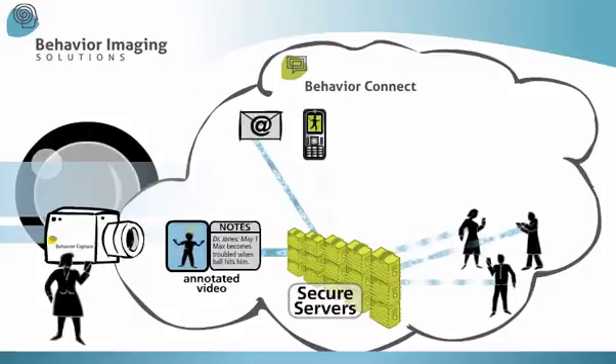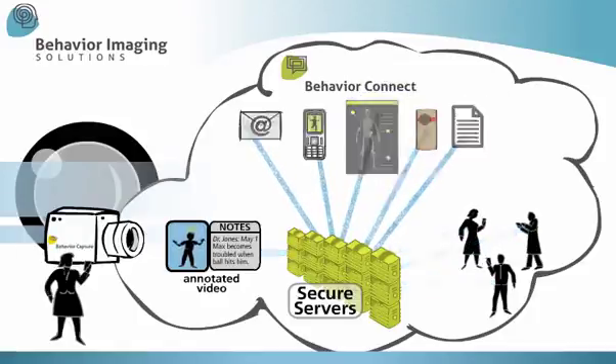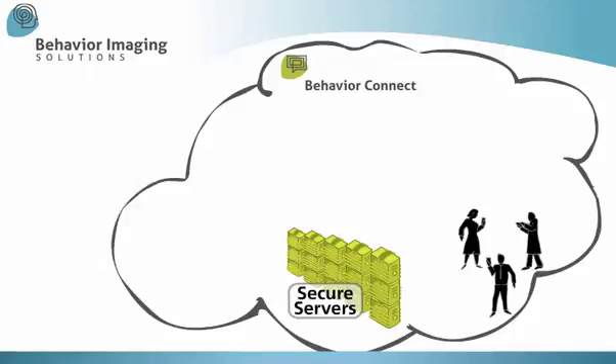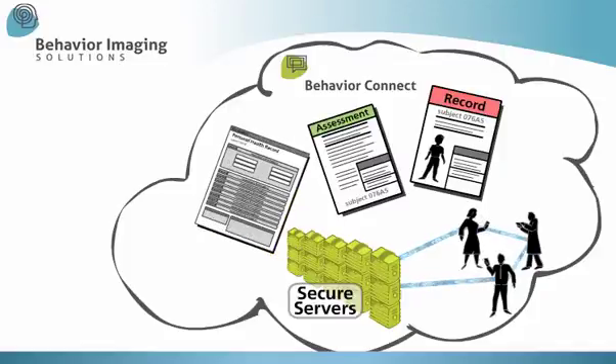Email, cell phone videos, medical images — any data or document can be added to the record. Behavior Connect can be used for real-time consultations to review records, make in-depth assessments, and provide timely feedback.